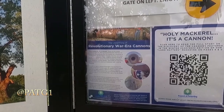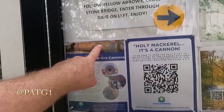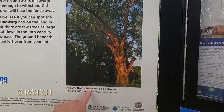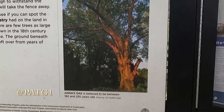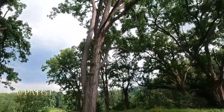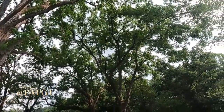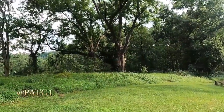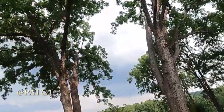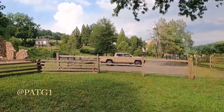Revolutionary War era cannons — I wonder how many horses and mules it took to drag one of them. Behind us is Anna's oak tree, believed to be 180 to 250 years old. That's a picture of it from 2018. Turn around and take a look at the giant oaks — I wasn't sure what these were the first time we were here, but they're huge. The bottom is probably about four feet in diameter; they go straight up. They could tell a lot of history. Very beautiful in here.